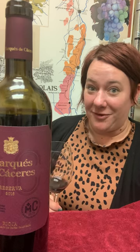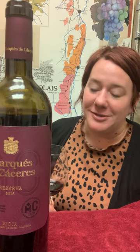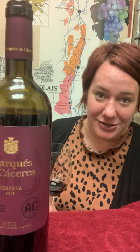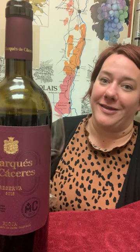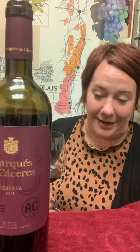Hi, it's Jill with the Behind the Bottle for Marques de Caceres Reserva Rioja. This is 90% Tempranillo, 10% Graziano and other grapes that are indigenous to the region from north central Spain. Marques de Caceres is a family-owned winery that they've owned for three generations, and the marquee is definitely associated with the bodega.